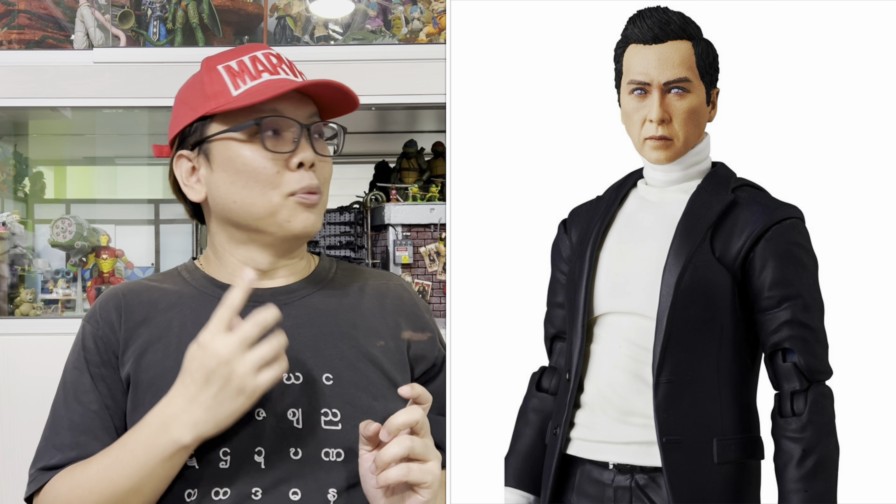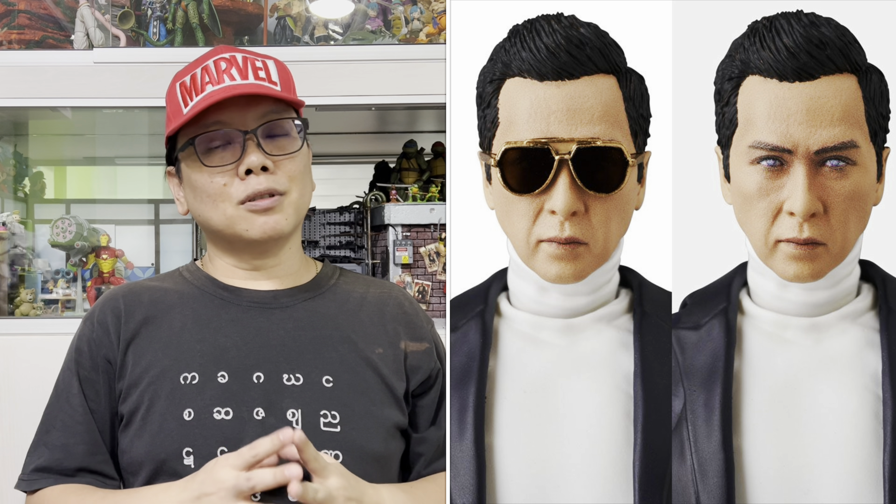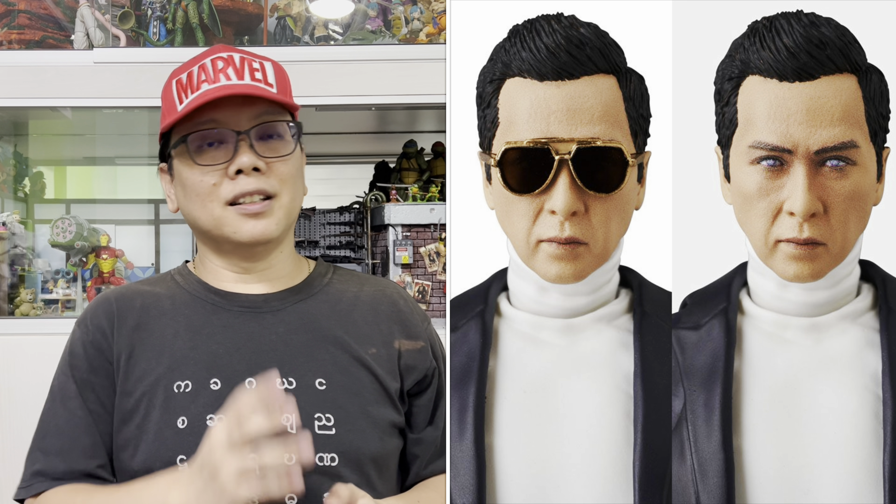There are so many cool poses of him and, without the shades, he looks just like Donnie Yen. He even comes with a pencil, oh my goodness! The best thing is you can even take off his coat. He comes with two interchangeable heads — one with the shades and one without — and here are all the accessories that he comes with. That's pretty good as well.